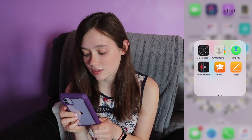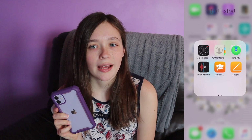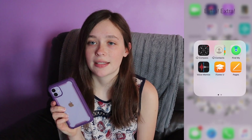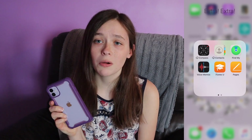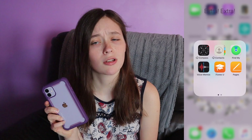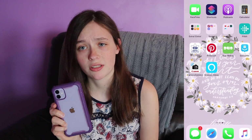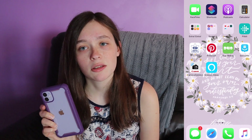The Extra Extra folder has all the extra apps: voice memos, iTunes, Pages. Most likely I would like to get rid of these apps, but I just can't find it in myself to do it. They've been with me for so long — through thick and thin, every time I've needed them they have been there, and they will stay in the Extra Extra folder forever.